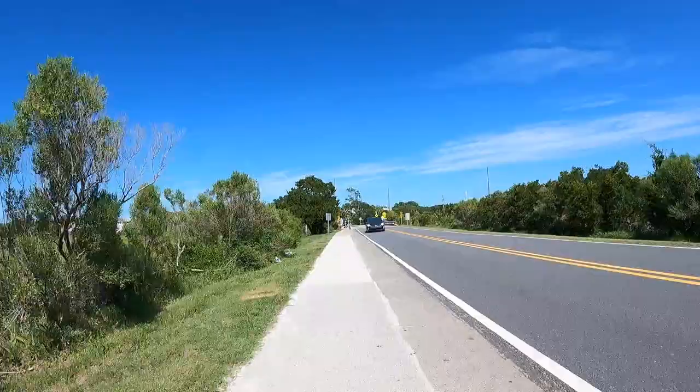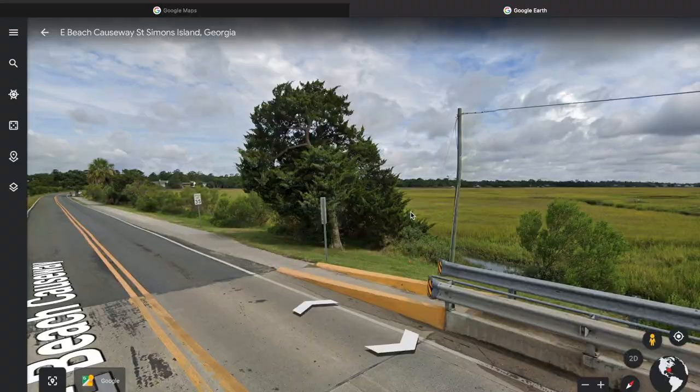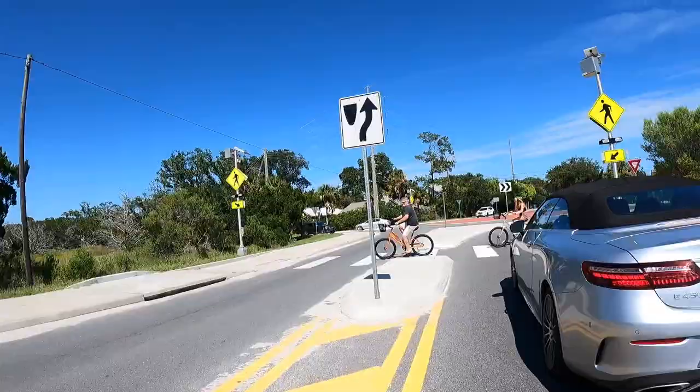As we approach this bridge, this is Postel Creek. You see somebody throwing a cast net there. Here's a 360 view of the creek from Google Earth. If you have kayaks, this is where you launch them — there's a nice little kayak trip back here. People will also crab and fish from that pier.